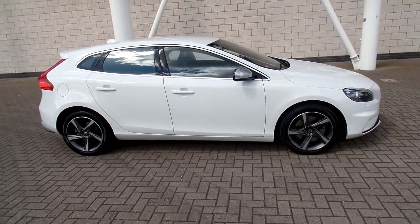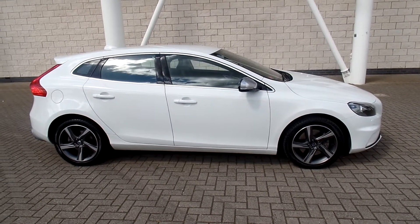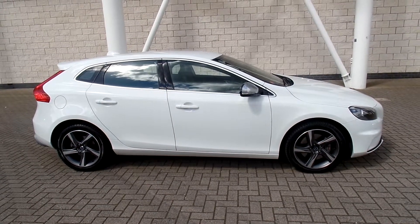You can purchase this lovely car online today by clicking the reserve online button below this video. Thanks for popping in at Sturgis.